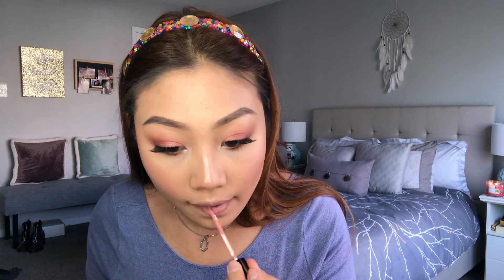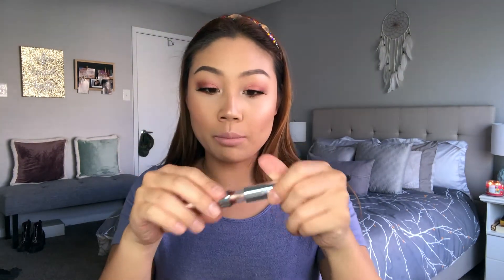For lips, I'm taking a really nice pink — the Ofra Nikki Tutorials Nude Potion Liquid Lipstick — and popping that on. Because it's a little light for my liking and I want to match the shimmer on my eye, I'm going in with the ColourPop Lip Gloss in the shade My Jam, a really pretty shimmery metallic color, right on top.